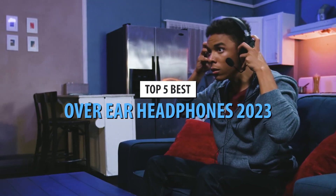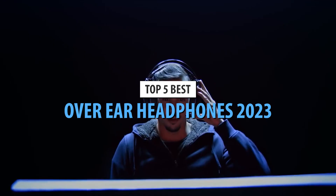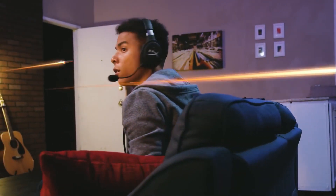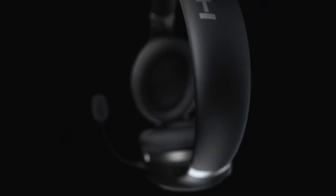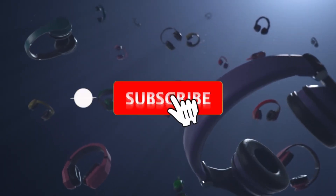Today's video is on the top 5 best over-ear headphones in 2023. Through extensive research and testing, I've put together a list of options that'll meet the needs of different types of buyers. So whether it's price, performance, or particular use, we've got you covered. For more information on the products, I've included links in the description box down below, which are updated for the best prices.